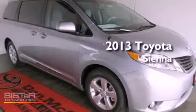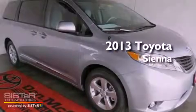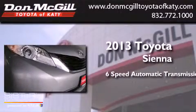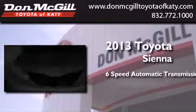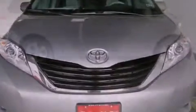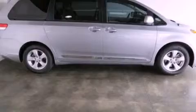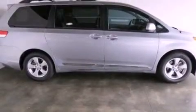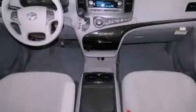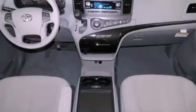This is a brand new 2013 Toyota Sienna. This minivan has a 6-speed automatic transmission and a 3.5-liter V6. Its top features include traction control and stability control systems, an iPod-ready stereo system so you can take your music with you, alloy wheels, roof rails, and a tire pressure monitoring system.